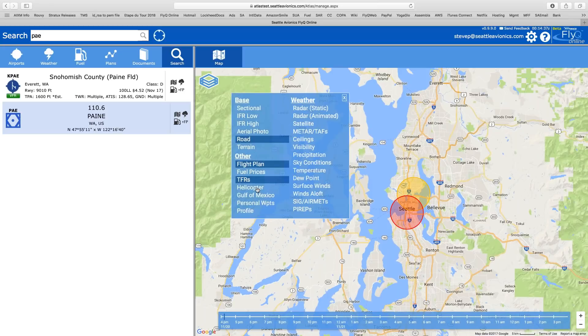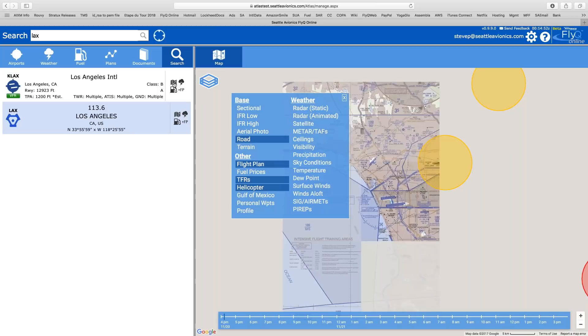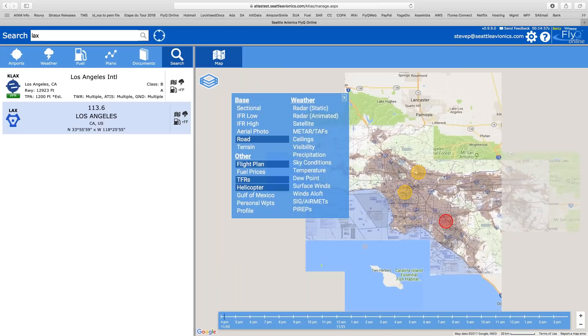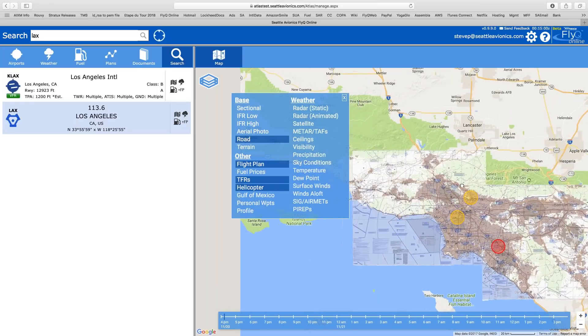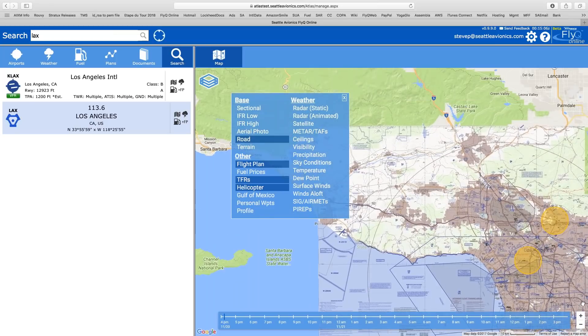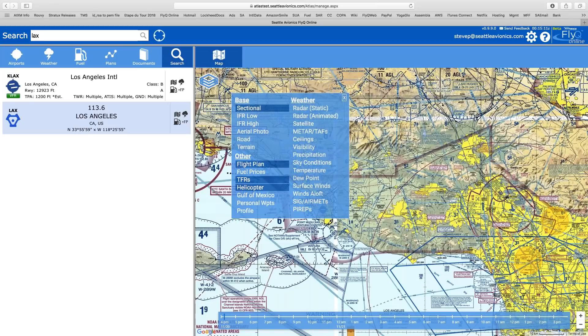For helicopter pilots, I'm going to jump the map to LAX. We now have overlay maps which are the helicopter charts right here. As you can see, they overlay the base map — whether it's a road map or a sectional — so helicopter pilots can see those routes on any base map. Very powerful stuff.